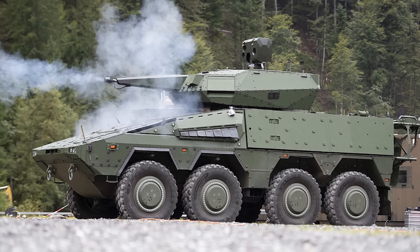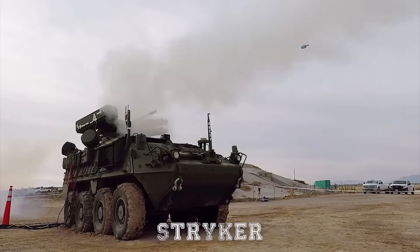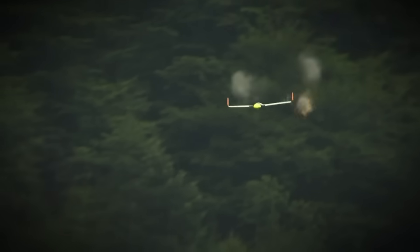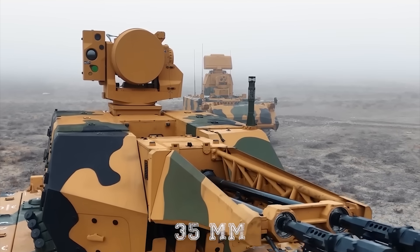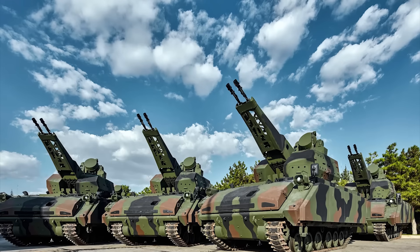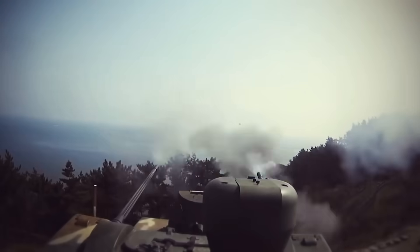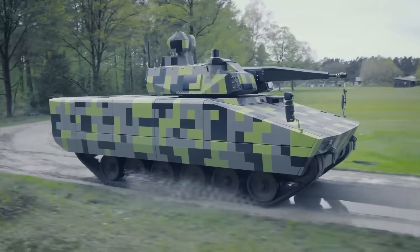Germany is not developing SkyRanger in isolation — other countries have their own competing concepts. The United States is experimenting with Stryker-based air defense vehicles integrating Stinger missiles and 30mm cannons, which offer similar capabilities but lack Oerlikon's proven programmable airburst ammunition. Turkey has fielded the Korkut self-propelled air defense system, a twin 35mm gun on an amphibious tracked vehicle optimized for low-flying aircraft and drones, but lacking the same modularity and sensor integration of the SkyRanger. South Korea's K-30 Biho offers a twin 30mm gun system with integrated missiles, though it also does not match the sophistication of Rheinmetall's modular approach.